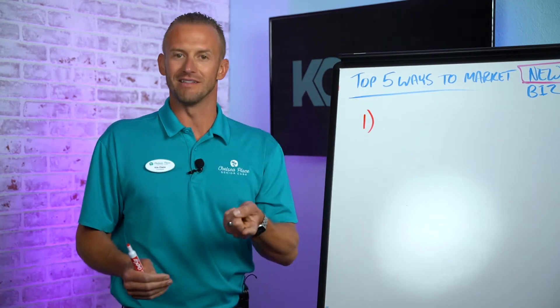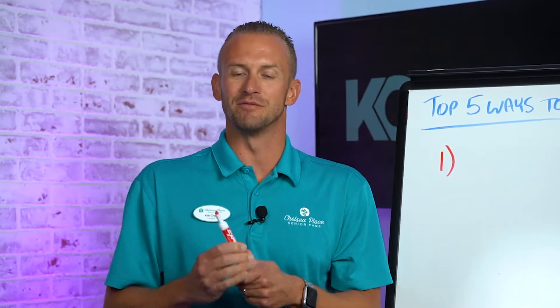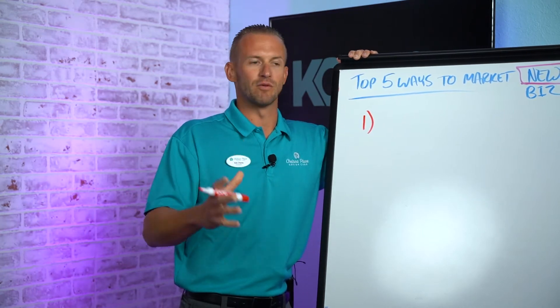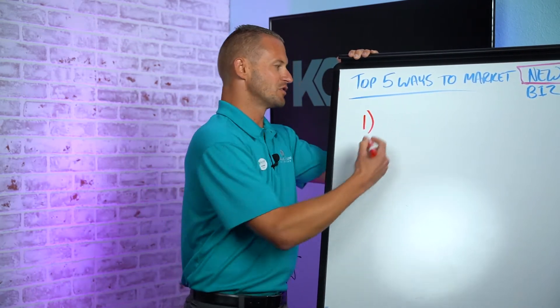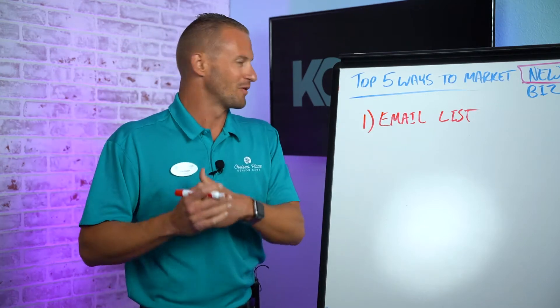More than likely they won't give you their email list, so you have to do it the old-fashioned way. Get the booklet and pay someone — like a virtual assistant — to enter all those contacts into an email marketing platform such as MailChimp or Constant Contact. That's how you build your first email list. I don't recommend doing it yourself; I did it and if I could do it over, I'd have hired someone.